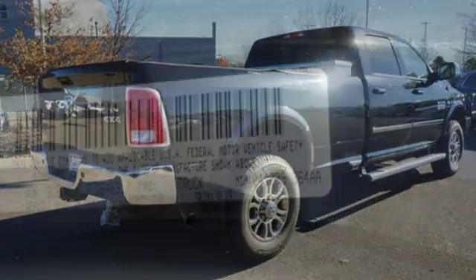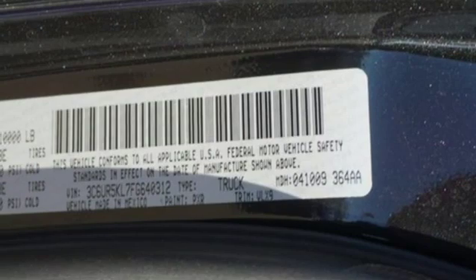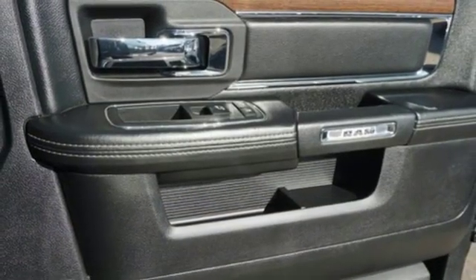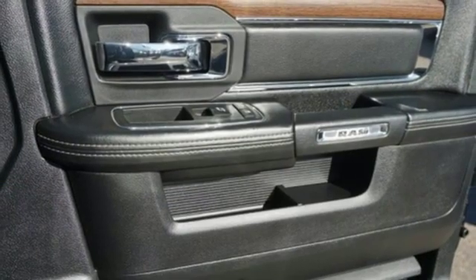Front heated and ventilated leather split bench seats, aluminum wheels, heavy duty shocks, auto dimming rear view mirror, and automatic transmission.